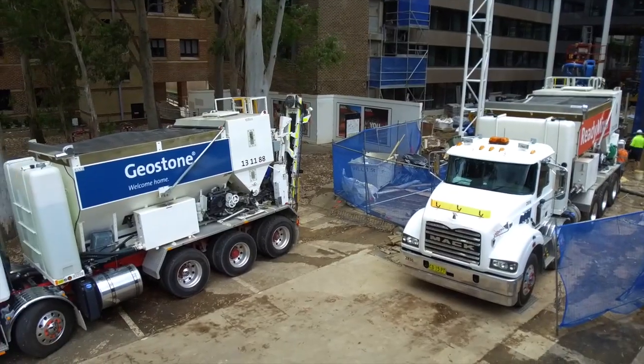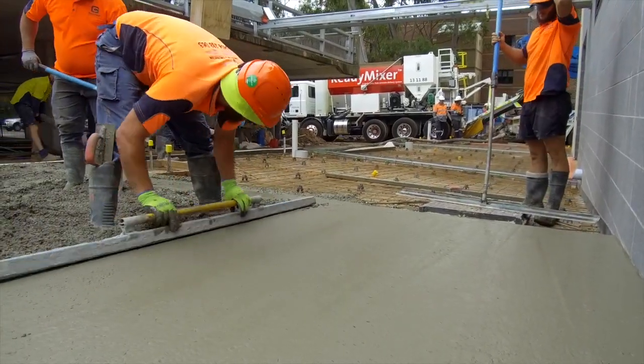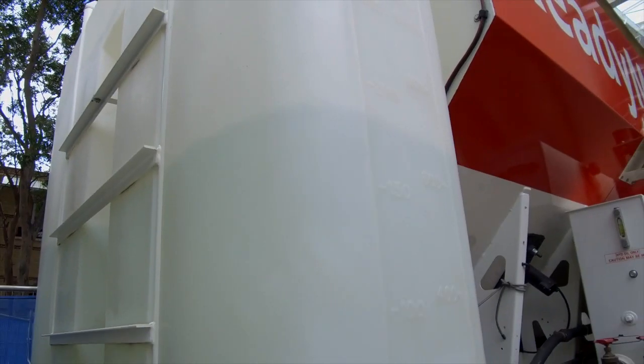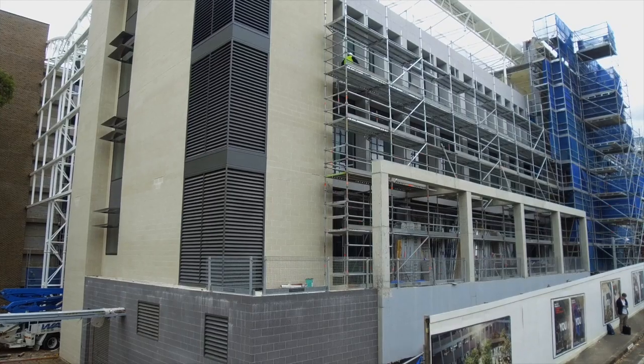Ready mixers are environmentally friendly as they produce little or no waste and use approximately half the batch water that a static batch plant would require, with on-site cleanup being simple and quick.